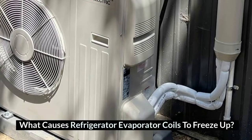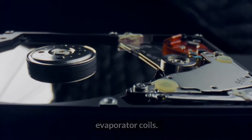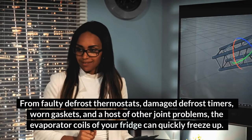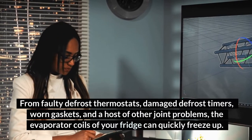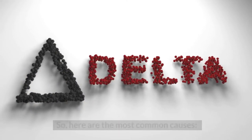What causes refrigerator evaporator coils to freeze up? Several factors can create the presence of frost on evaporator coils — from faulty defrost thermostats, damaged defrost timers, worn gaskets, and a host of other joint problems, the evaporator coils of your fridge can quickly freeze up. Here are the most common causes.